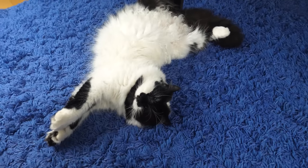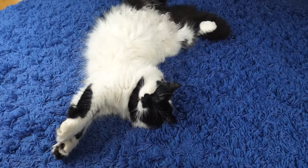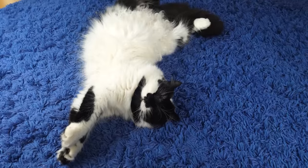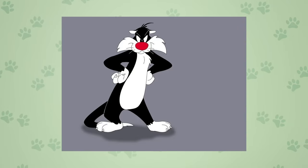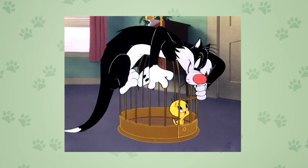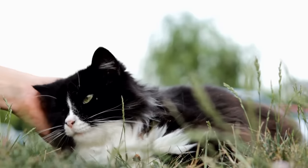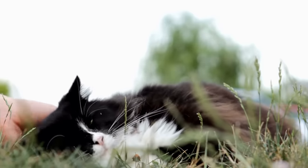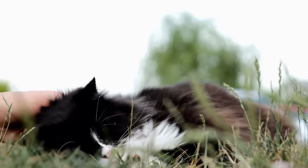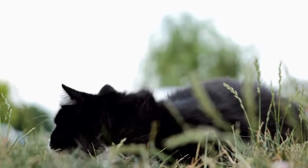Regardless of whether there's truth to tuxitude, it has certainly become associated with tuxedo cats partly due to their on-screen reputation. Sylvester from Looney Tunes — known for his endless antics with the yellow canary Tweety — is another iconic tuxedo cat. All of these fictional cats and more have cemented the tuxedo cat into mainstream culture, and tuxedos will no doubt continue to inspire pop culture icons going forward.